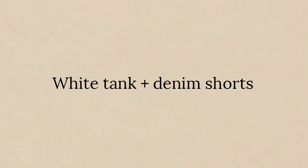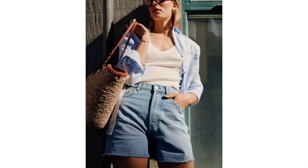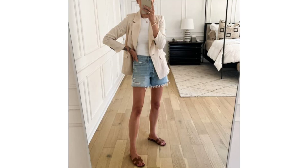White tank and denim shorts. On days when nothing in your closet is speaking to you, reach for a white tank and denim shorts. The combo is effortless, soft, easy dressing at its finest.